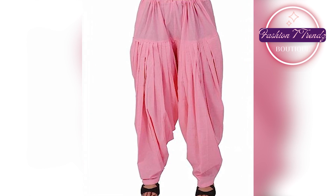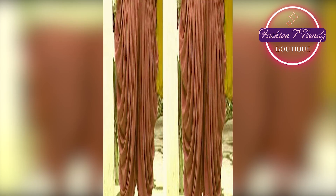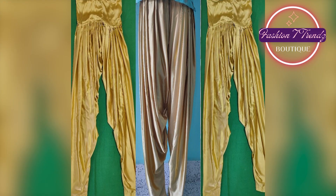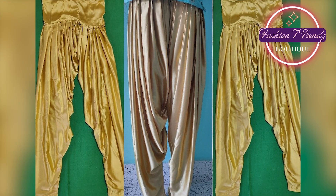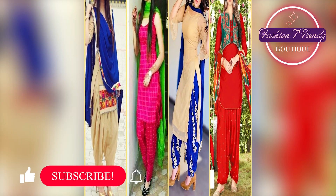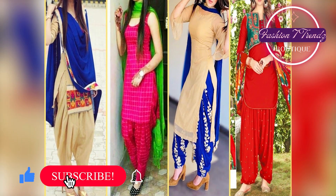Let's talk about the plaza pants, which are very comfortable and trendy. Their wide legs give you a flowy and chic look. Their design is so stylish that you can also carry them in formal locations. These pants give you a confident and fashionable look.